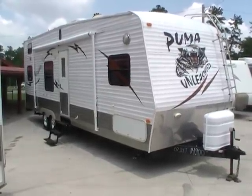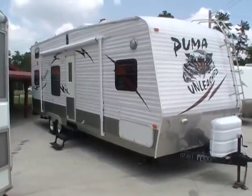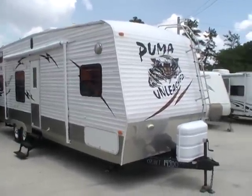Good afternoon folks. Big Bo here with another great toy hauler value from Parkway RV Center. Today we're looking at a 2007 Palomino Puma Unleashed.